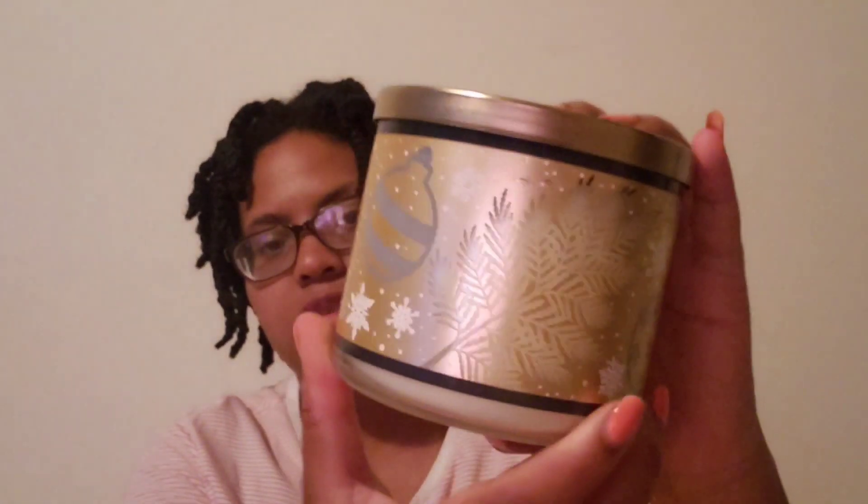It has cute little ornaments on it and little pine leaves. I do smell like a chocolate and cookie note to it. I picked that one up.